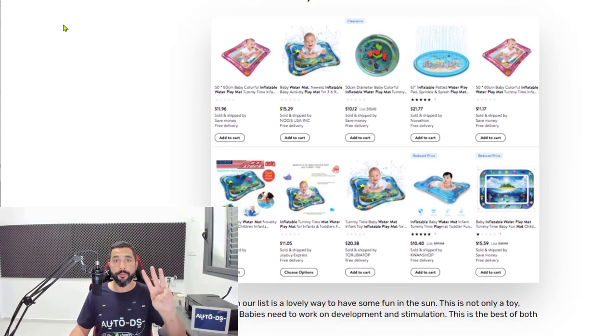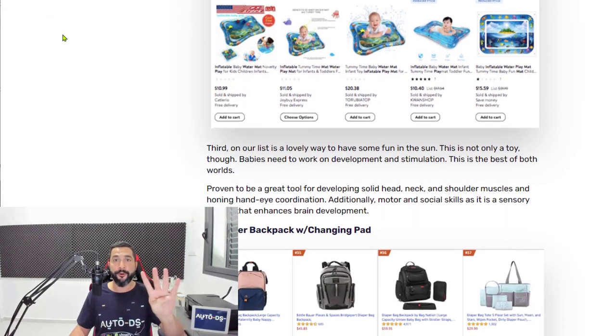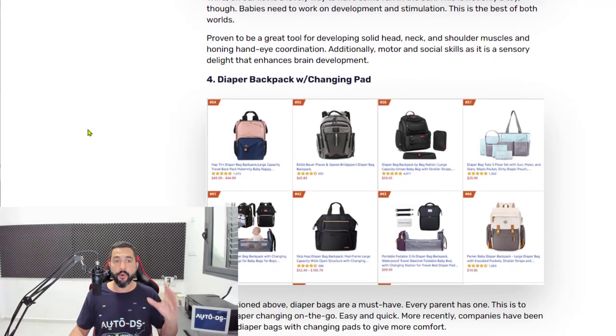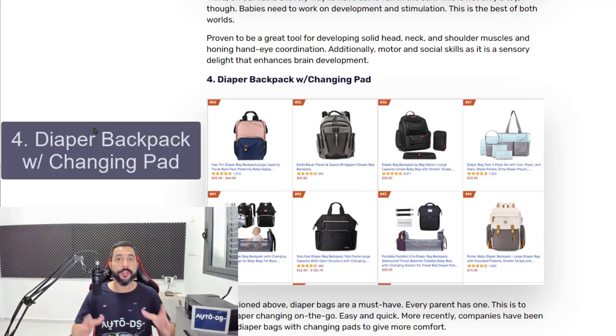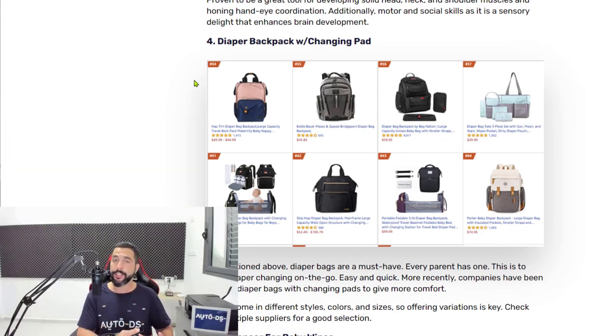We're done with number three — inflatable water play mats. Now, number four on the list: diaper backpacks with changing pads. As you can see, there is a general niche here which we micro-niched twice to find this hot seller.